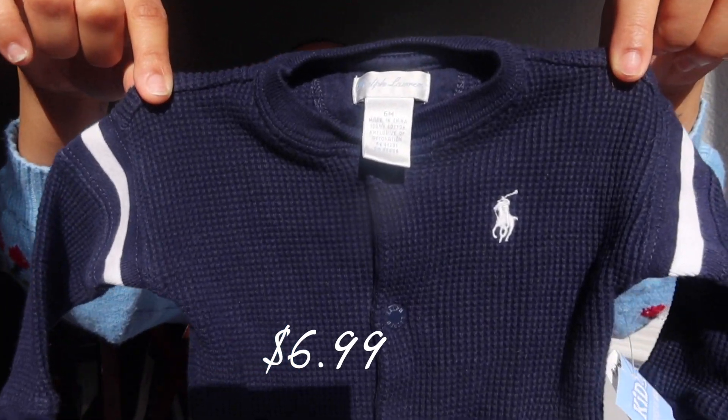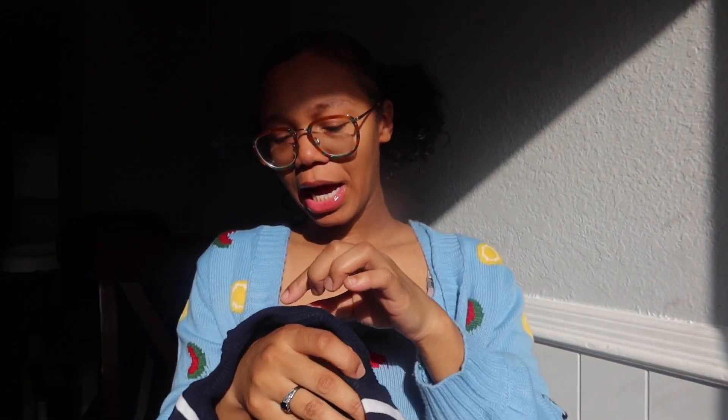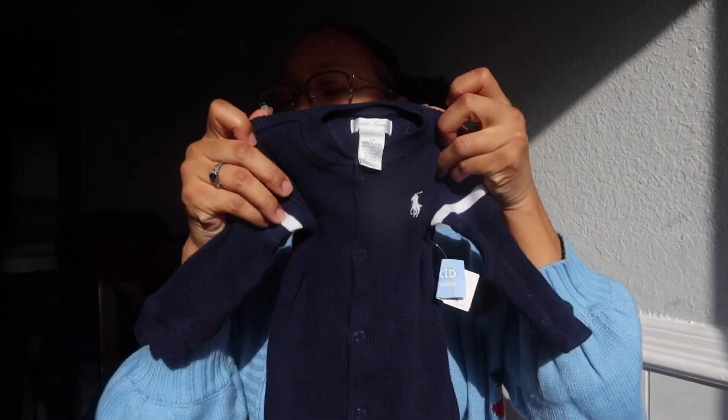I'm gonna start with Kid to Kid because it's the biggest bulk of items. Kid to Kid is one of the places I go the most for baby clothes — you can bring your old baby clothes and they'll give you store credit or money. I will put prices on the screen but I'll say the sizes. The first item is this baby polo sleeper, size six months — super cute, I had to grab that.